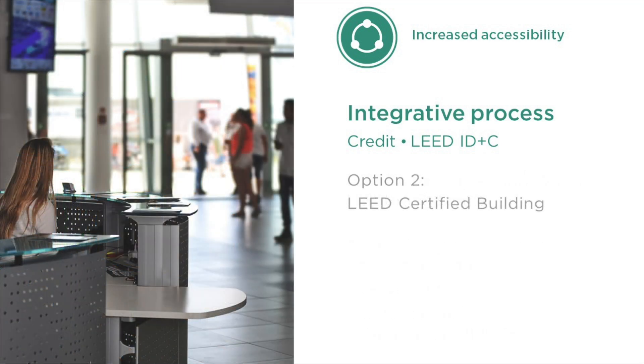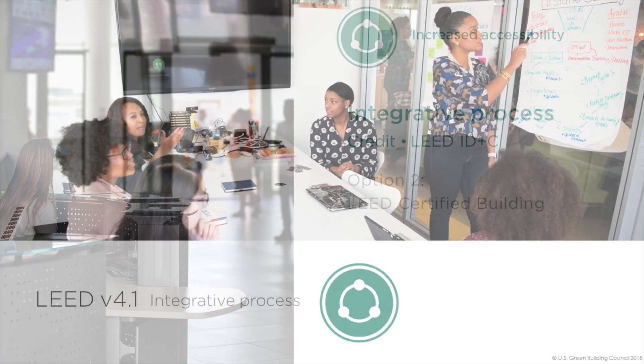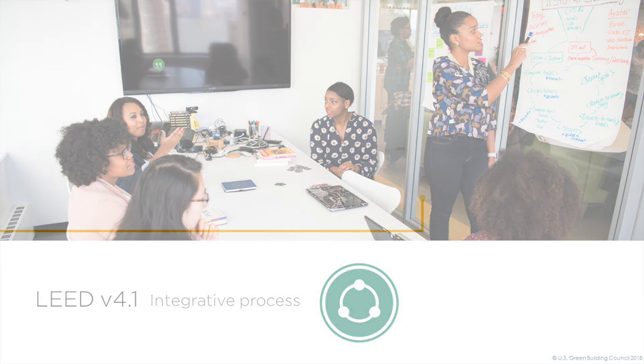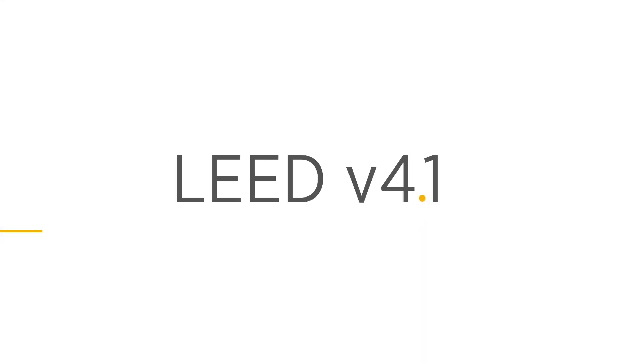We've also added a new option for locating within a LEED-certified building. This acknowledges the holistic benefits of locating within a certified building and can be done as an alternative to the typical analysis or in addition. With these key improvements, we see the integrative process credit as an exciting opportunity for project teams to do more than earn points. By implementing an integrative process, projects can improve their performance across the board.